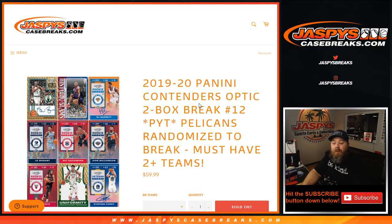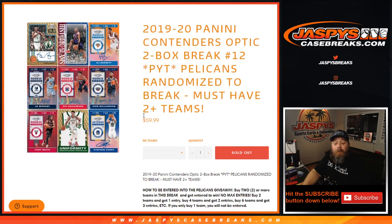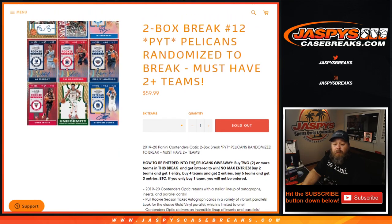Pick your team number 12. Pelicans randomized to the break. Pelicans randomized to the break as long as you had two or more teams. All cards ship. Must have two or more teams — buy two or more teams in this break and get entered to win the Pelicans. No max entries.